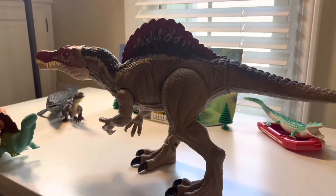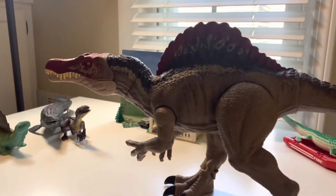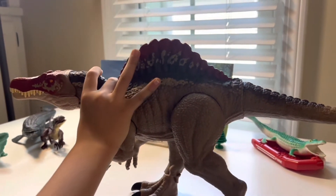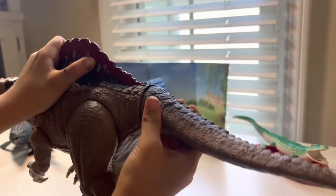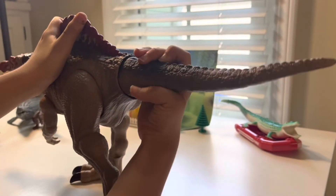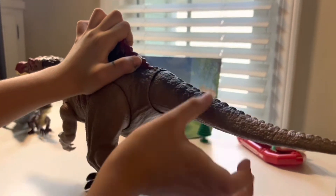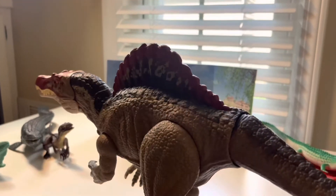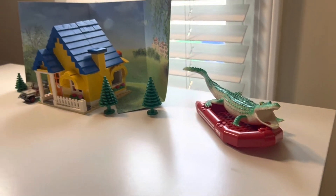Our first dino is Spinosaurus. How it works is you press this button and then its mouth opens, and its tail can move all around — both here and here. You can do a lot with its tail, and its feet can move too.